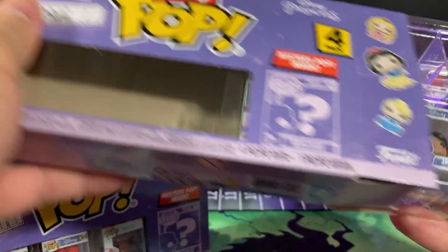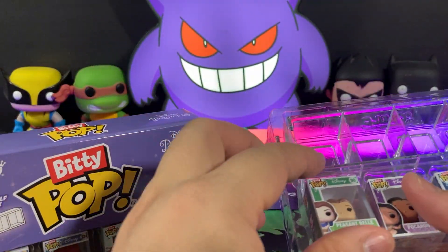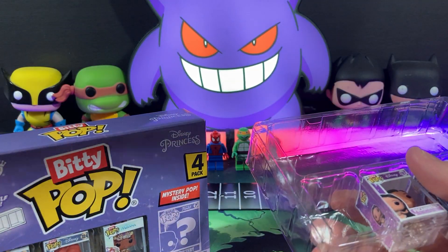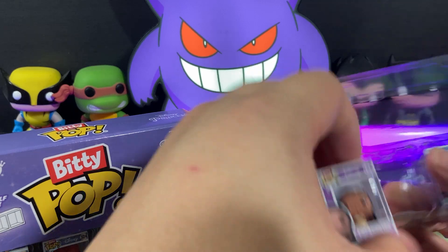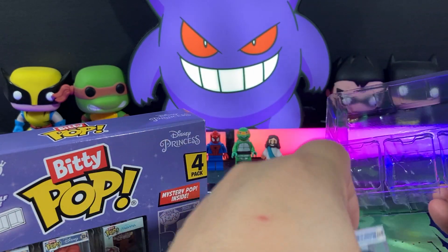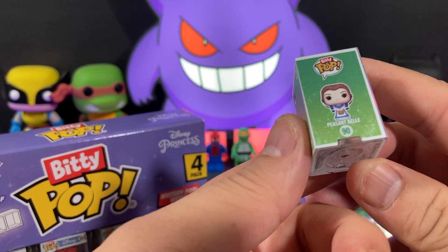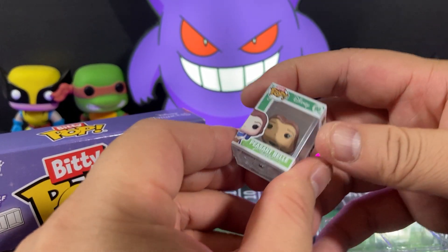Let's get a better look at these. Starting with Belle. Belle, for a very, very, very long time, was probably my favorite Disney princess. True fact, we chose Belle over all the other Disney princesses. Just a likable character. I like Beauty and the Beast.